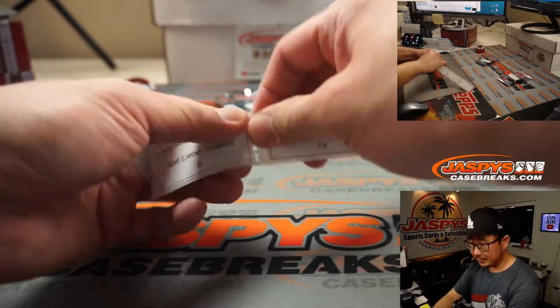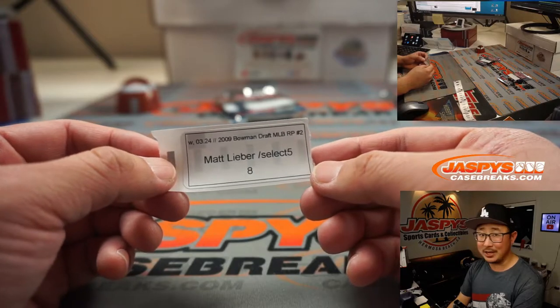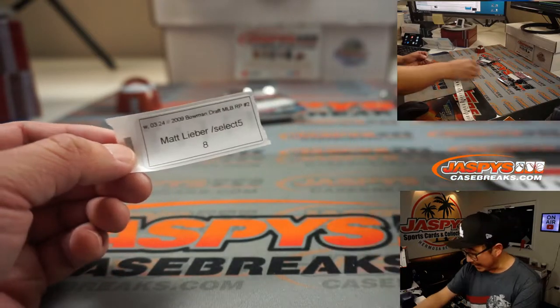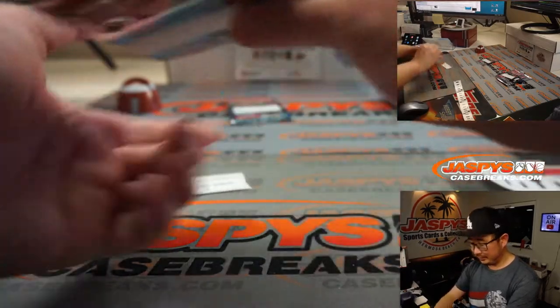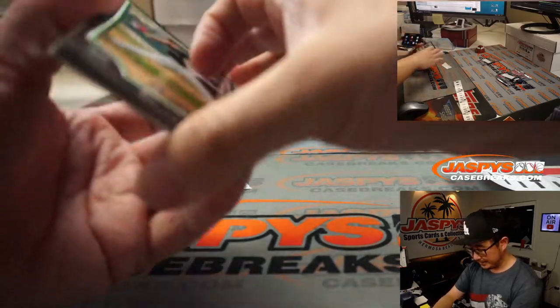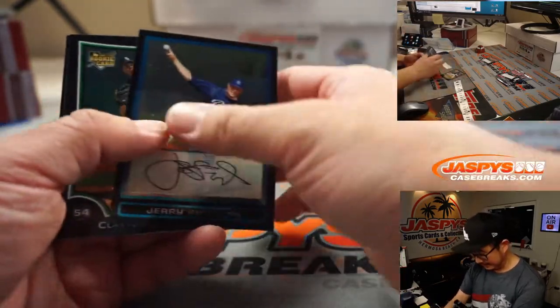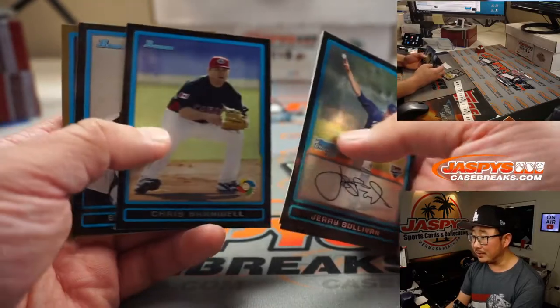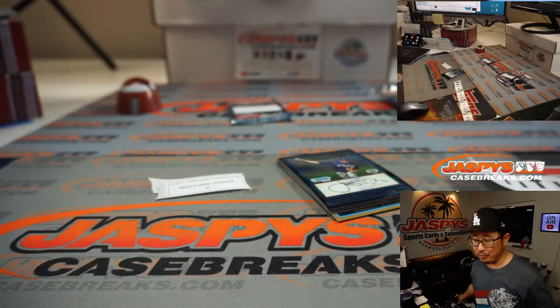Alright, Matt Lieber, pack 8. Justin Larson might be lagging a little bit — he's like, let's see a Trout. We saw a Darvish. What's going on, Omar? Doing well. I'd be better if I pulled a Mike Trout for somebody, but I'm glad that everybody rallied around this break. Alright, Matt, nothing too wild there.